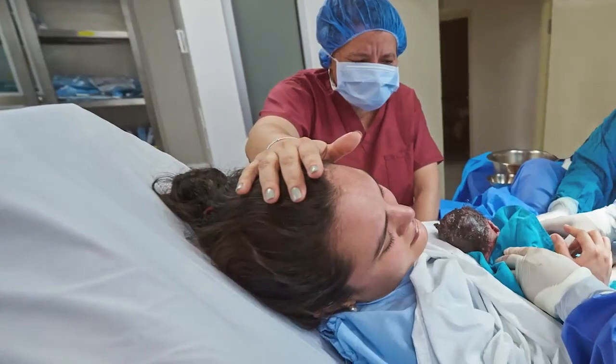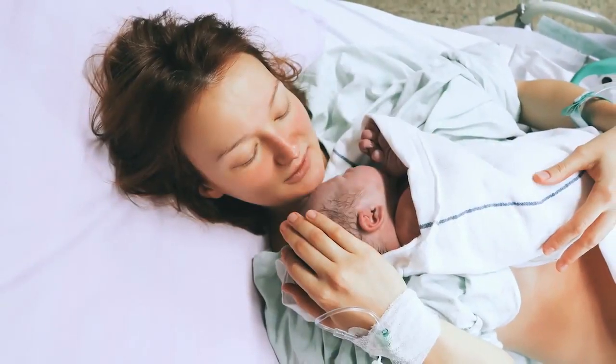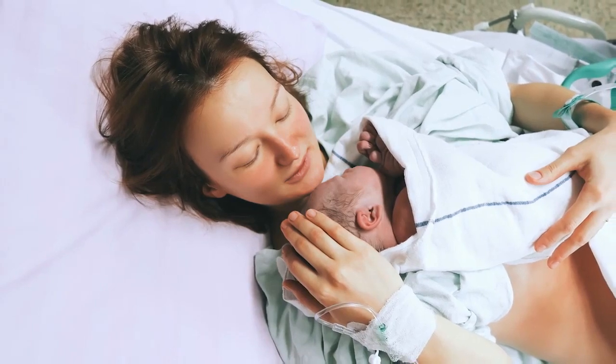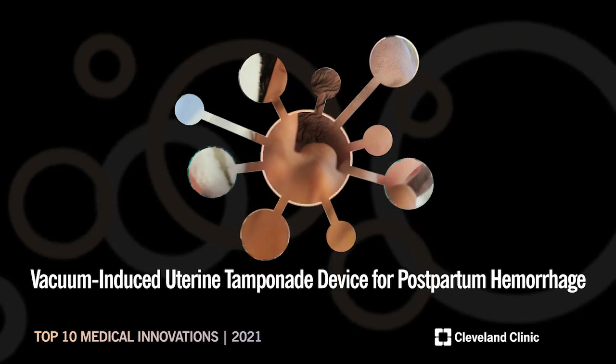As a low-tech solution potentially translatable to developing countries with low resource availability, vacuum induced uterine tamponade devices are showing promise to new mothers around the world.